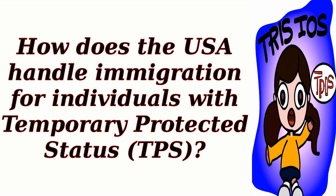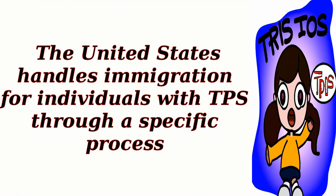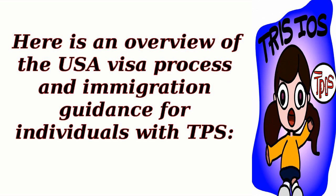How does the USA handle immigration for individuals with Temporary Protected Status? TPS is a temporary immigration status granted to eligible individuals from certain countries facing ongoing armed conflict, natural disasters, or other extraordinary conditions. Here is an overview of the USA visa process and immigration guidance for individuals with TPS.